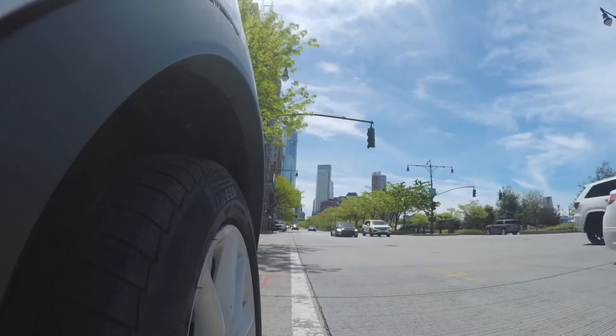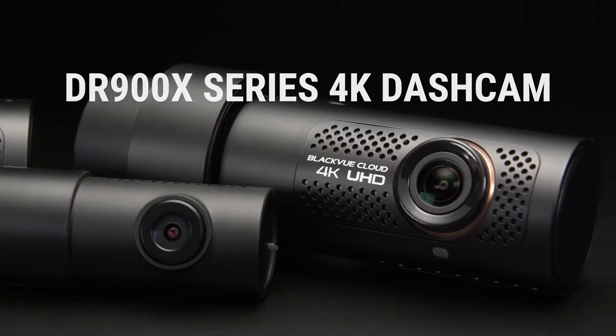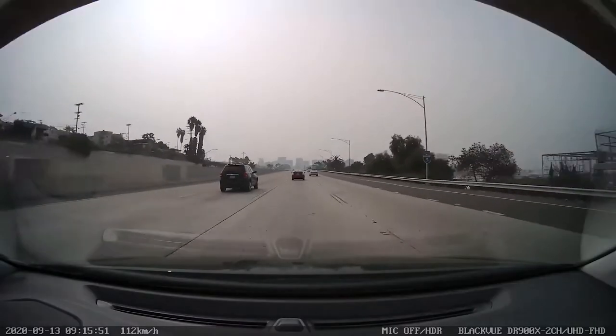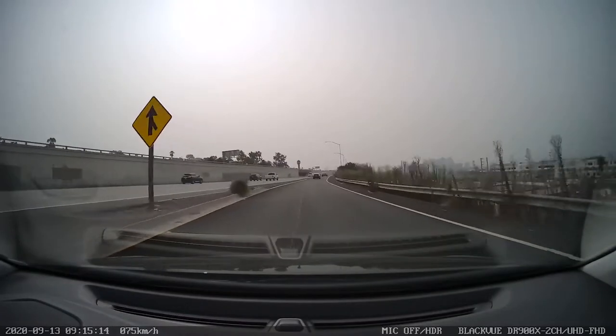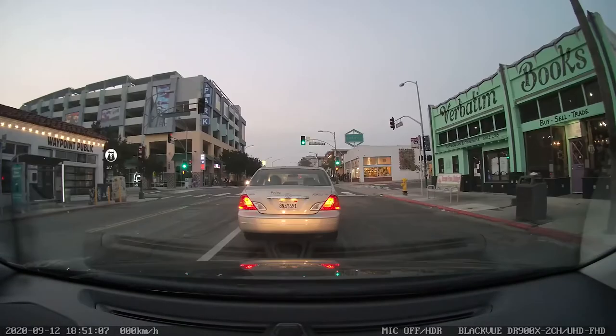Are you looking for the best video protection for your vehicle? Introducing the BlackVue DR900X Series 4K UHD dashcams. With 4K ultra-high resolution, high shutter speed, and a wide angle of view, you'll capture the highest quality videos day and night in crisp detail.